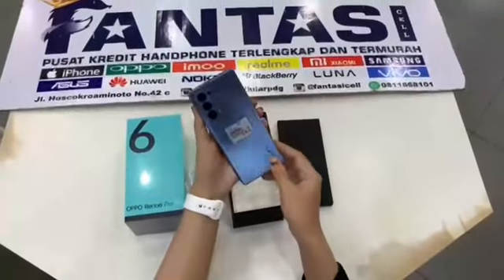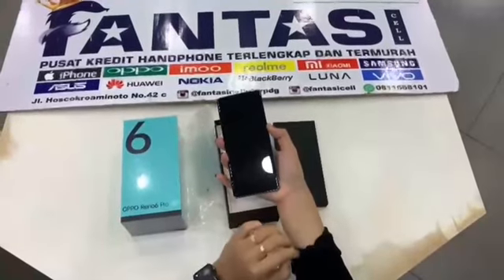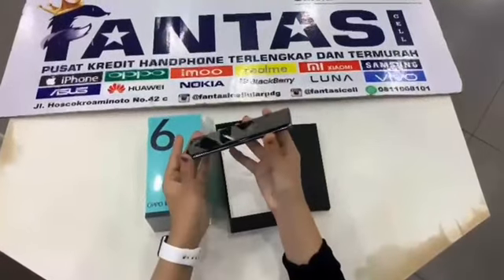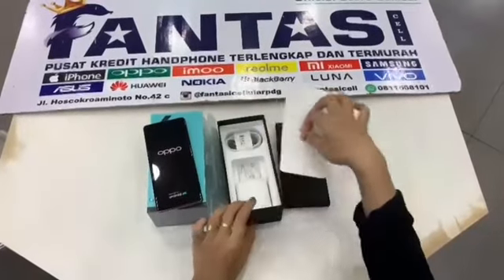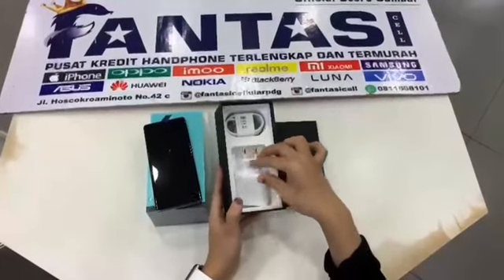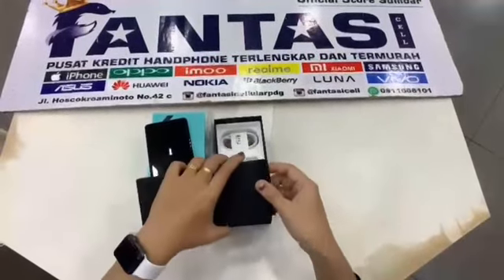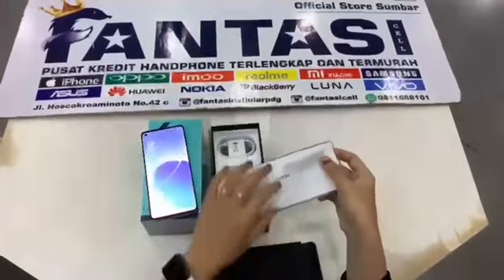Dimana lagi kalau bukan di Fantasy Seluler. Nah bisa kita lihat desainnya ini super duper mewah, dengan berat bobot 188 gram, dengan desain tipis mewah elegan 7,99 mm aja, tipis banget. Dan bisa kita lihat juga, lengkap dengan pengecasan tercepatnya dan juga kabel datanya. Kelengkapannya juga ada softcase dan kartu garansinya.